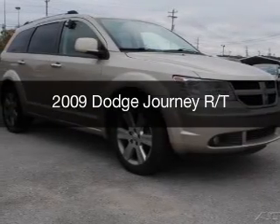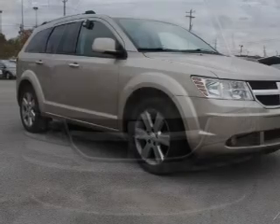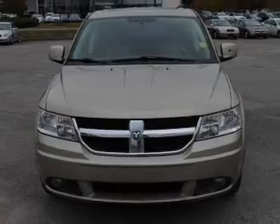This is a used 2009 Dodge Journey. Grab life by the horns. It's powered by front wheel drive, a 3.5 liter 6 cylinder engine, and an automatic transmission.